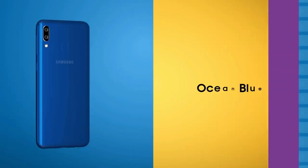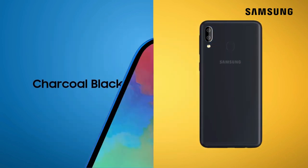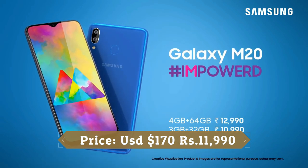The Samsung Galaxy M20 is a big leap forward for affordable Samsung phones. It has a trendy Infinity-V display, offers solid battery backup, and covers basic HD streaming.